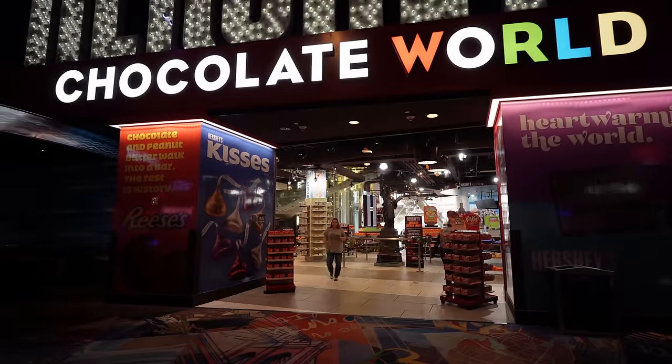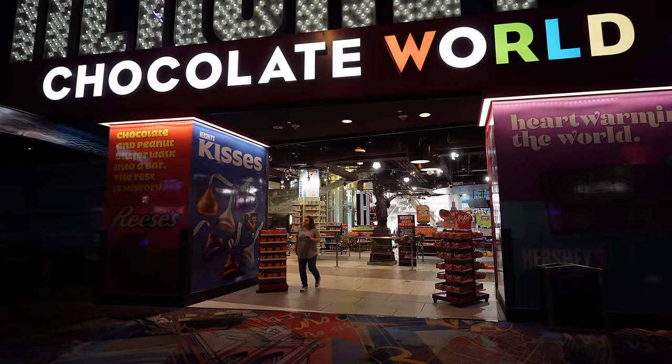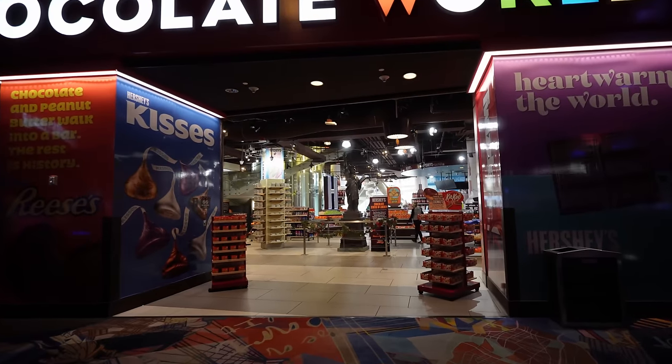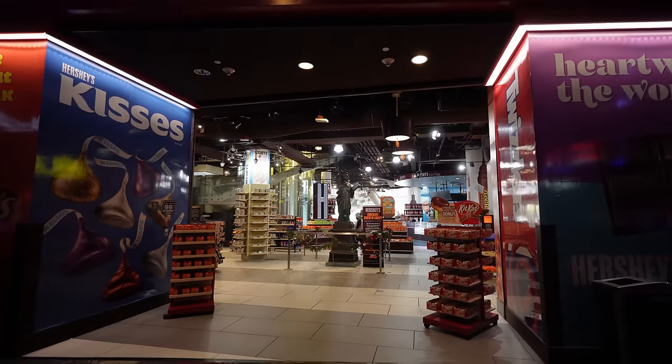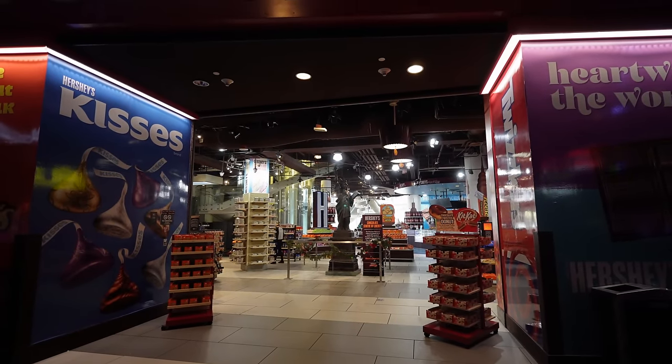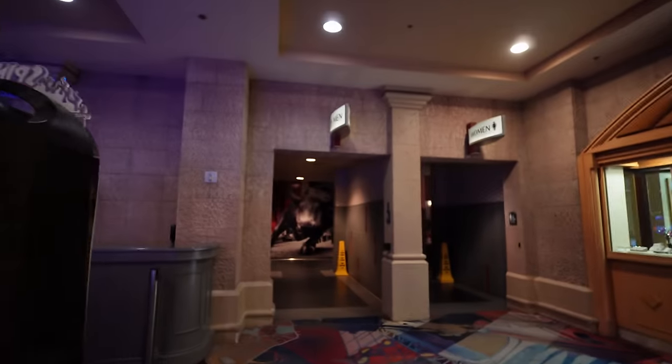Hershey's Chocolate World is a couple of floors — a giant store where you can buy different types of Hershey's candies like Reese's and Kit Kats, they even have licorice and chocolate Statues of Liberty up front, plus t-shirts. This is a really fun thing to check out, especially if your kids love Hershey's.